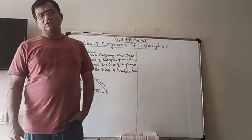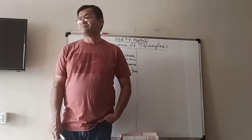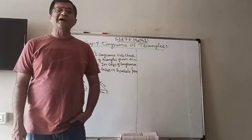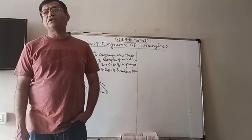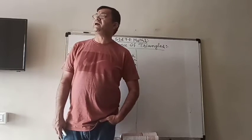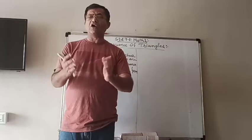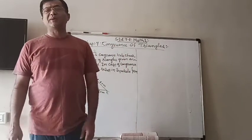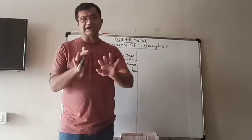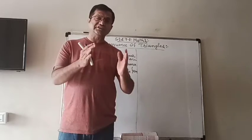Now, we also learned one of the criteria — criteria means under special conditions — only three parts are needed to prove that the two triangles are congruent. That means we don't have to compare all six pairs of three sides and three angles. It could be either three sides, or two sides and an angle, or two angles and a side, etc., but under special conditions.